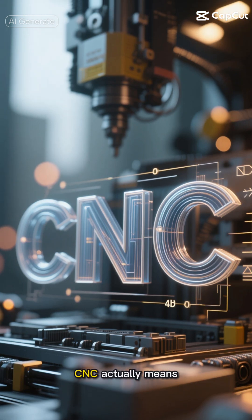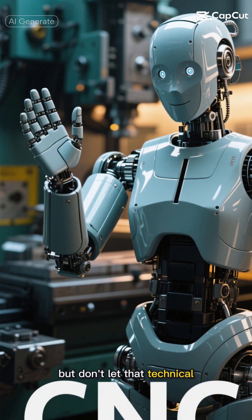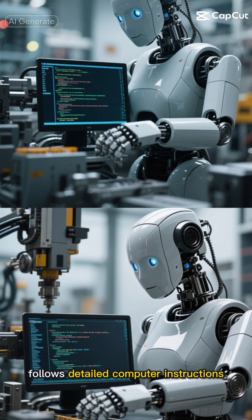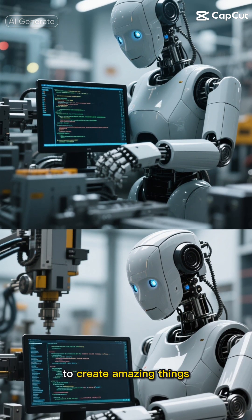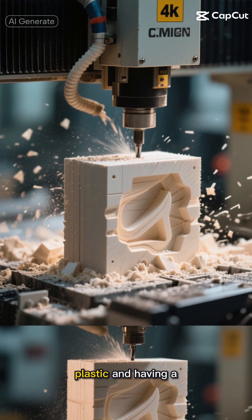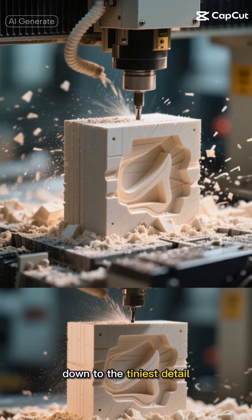Let me break down what CNC actually means. It stands for Computer Numerical Control, but don't let that technical term scare you. Think of it as a super smart robot that follows detailed computer instructions to create amazing things. Imagine taking a block of metal or plastic and having a computer-controlled machine carve it into exactly what you want, down to the tiniest detail.